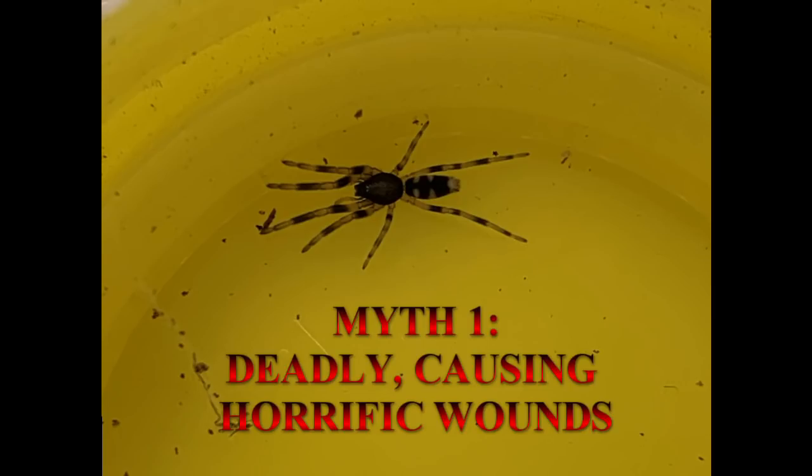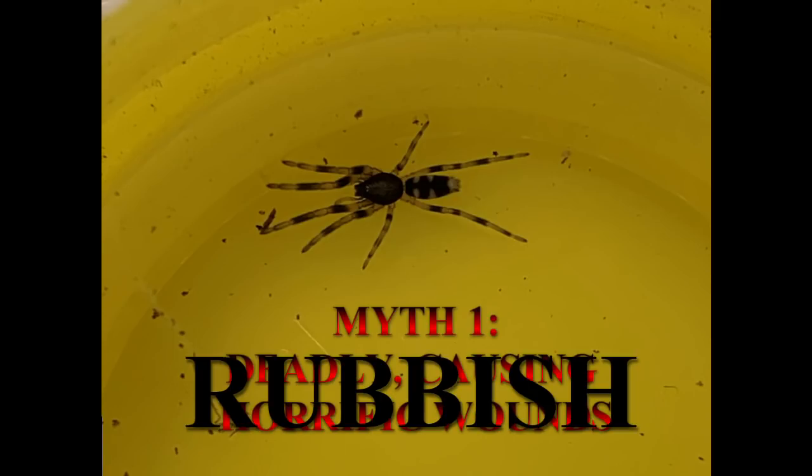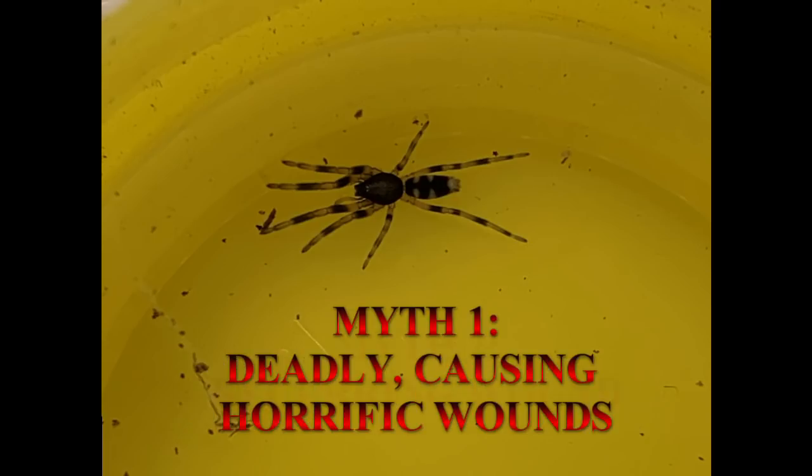Looking at the evidence and getting scientific with this myth, we can give it the status of rubbish. There are many causes of ulcers and necrotic wounds. Immediately blaming a spider bite might mean that proper investigation into the actual cause isn't done, and that could lead to our next myth.